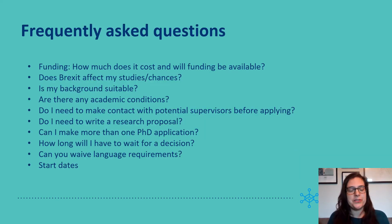Next, I would like to talk you through some of our most frequently asked questions. The first one is about funding — how much does it cost and will funding be available? If we offer you a studentship, it will not cost you anything. It covers the tuition fees and maintenance costs. The fees will be paid directly to the university and you will receive a maintenance payment for your living costs four times per year.